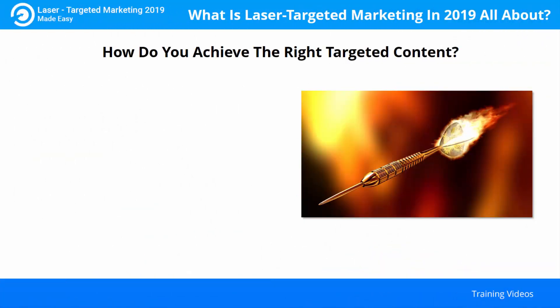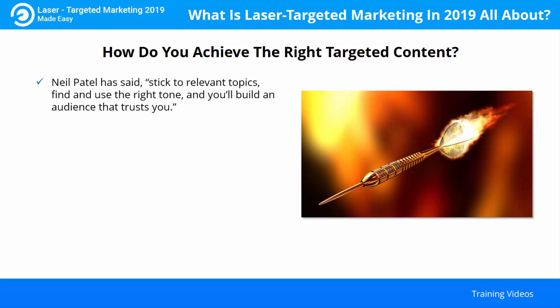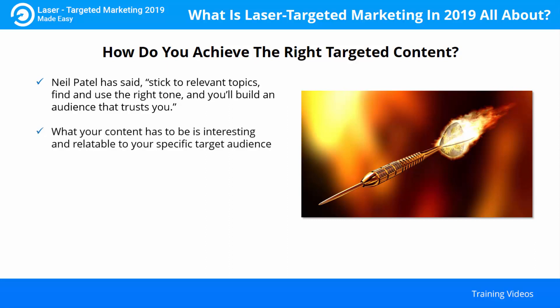How do you achieve the right targeted content? Neil Patel has said: stick to relevant topics, find and use the right tone and you'll build an audience that trusts you. This means you don't have to bend over backwards to be clever. What your content has to be is interesting and relatable to your specific target audience.